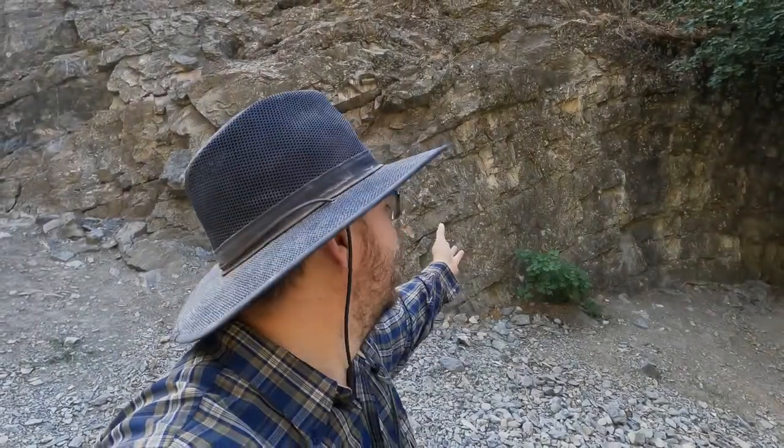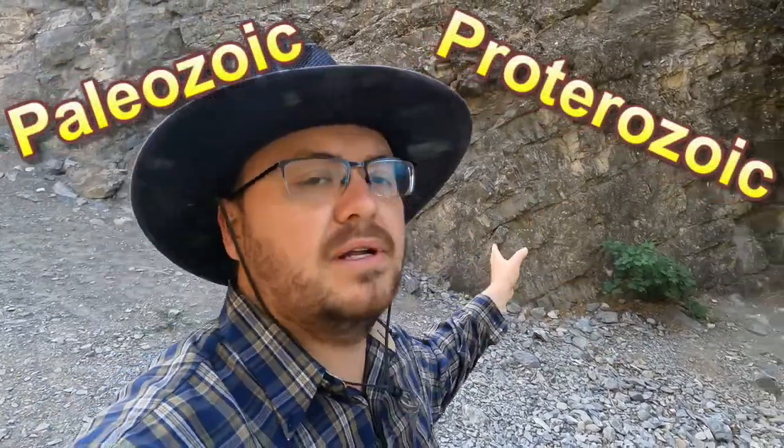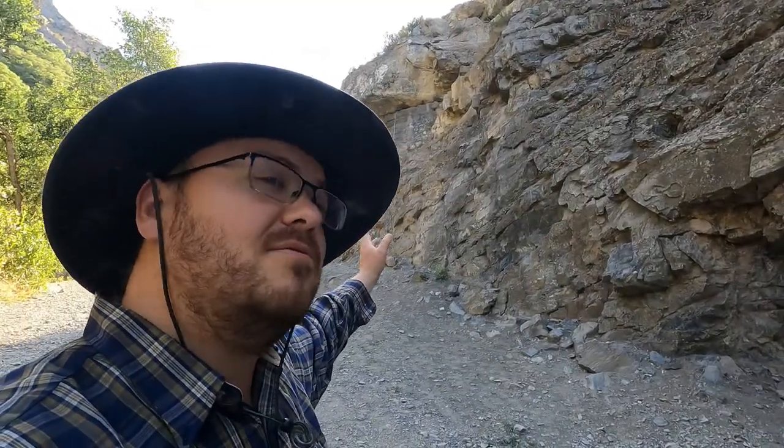This limestone here formed roughly about 500 million years ago during what we call the Paleozoic and Proterozoic time period. This is when life in the ocean was fairly simple and most things were microscopic. But during this time period, life started to explode in what we call the Cambrian explosion — where life started to evolve and grow into multi-cellular organisms. So if you go further up you might be able to find some fossils of those organisms.